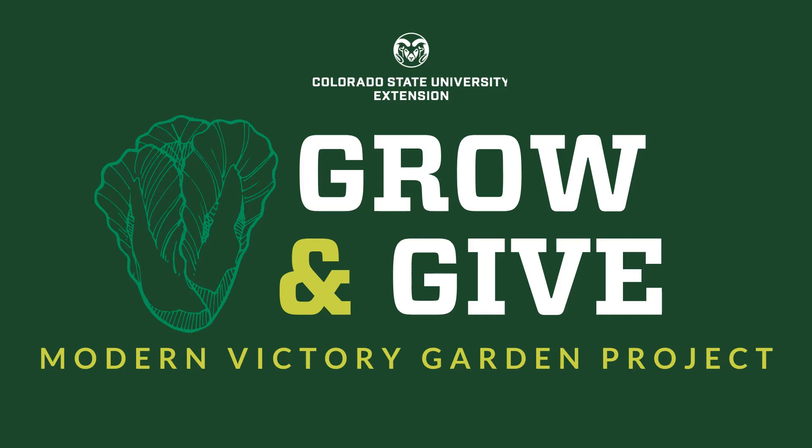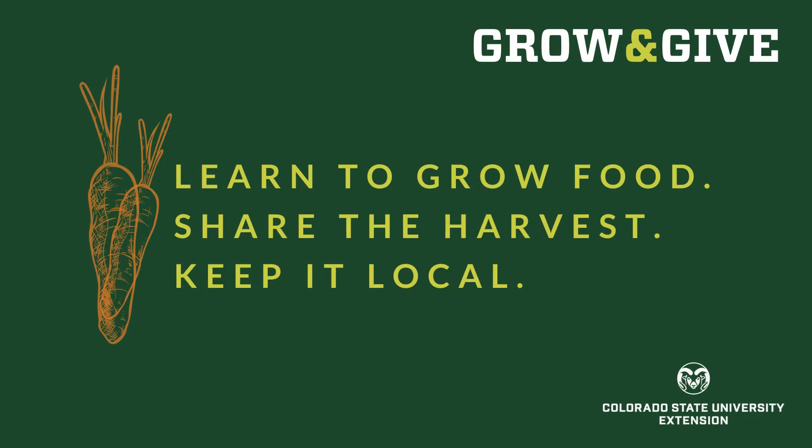What's better than encouraging people to grow their own food and donate the extras? Many Coloradans are starting or restarting gardens this year in response to the COVID-19 situation. As a land-grant university, Colorado State University is excited to promote gardening at home and donating produce locally through a new initiative called Grow and Give Colorado. The whole point is that you will learn to grow food, share the harvest, with the idea of keeping it local — wherever you are in Colorado, we're local. The goal is that you will keep your produce homegrown and local in your community.